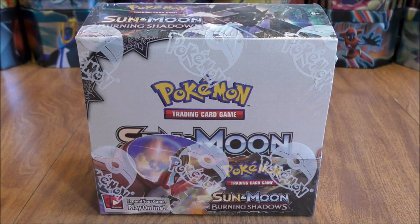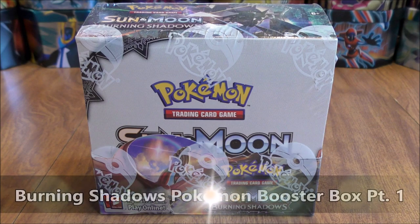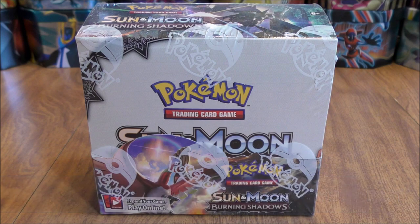Hey YouTube, this is Primetime Pokemon. In this video, I'll be opening up a Burning Shadows Pokemon Booster Box. This Booster Box opening is part of my 20 Pokemon Booster Box opening series I'm currently doing for the summer of 2018 on my channel.